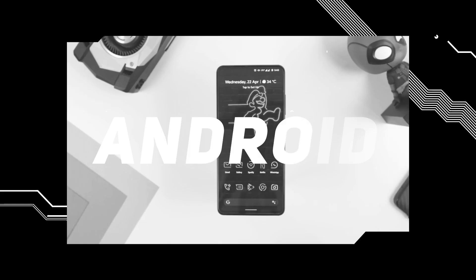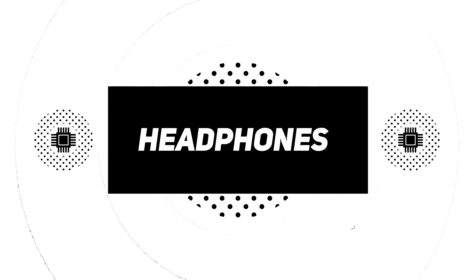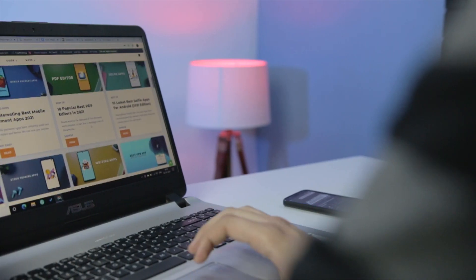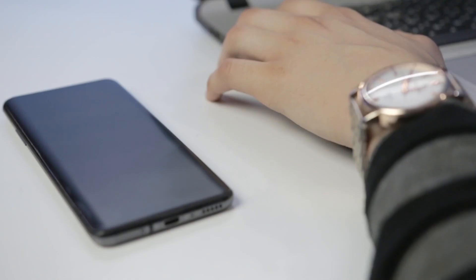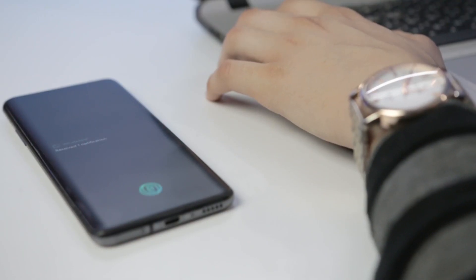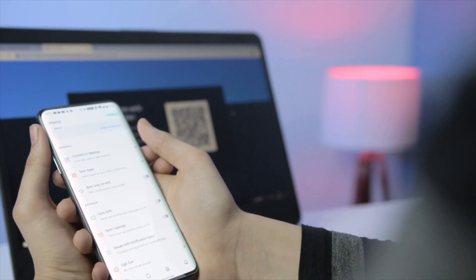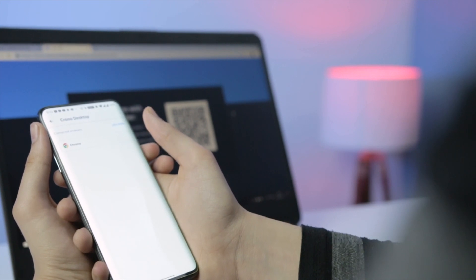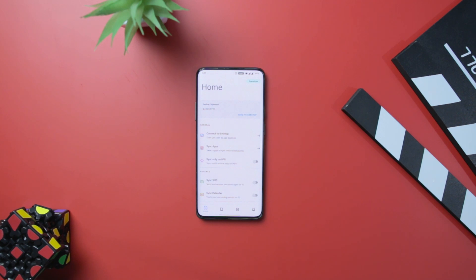Let's get started. If you are someone whose workflow mainly involves working from a laptop or a PC, but you also receive a lot of messages and notifications on your phone which you need to handle as well, then there is a simpler way to manage your workflow instead of constantly switching between your devices. Thankfully, there is an app known as Chrono that syncs all your phone's notifications, messages, and calls to your PC.